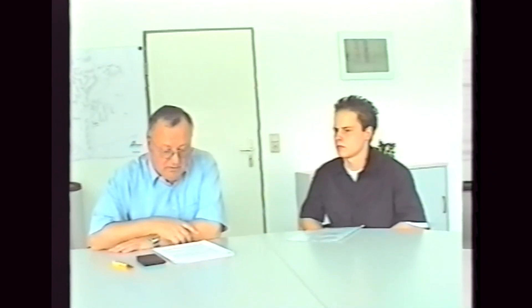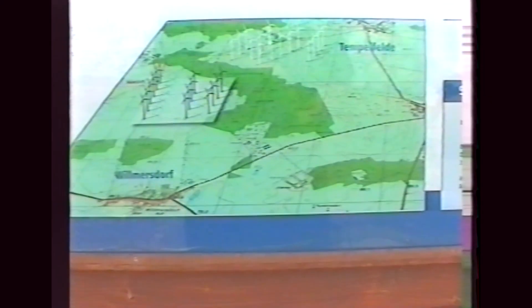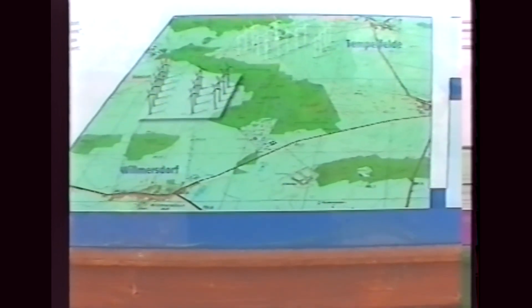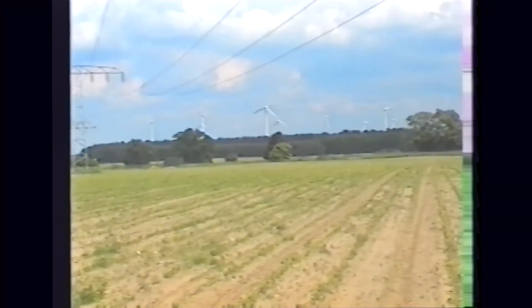In Bernau ist der Anteil der Erzeugung aus alternativen Energieträgern gleich Null. Es gibt im Stadtgebiet keine Windkraftanlagen und keine Solaranlagen, die Strom erzeugen. Auch Deponie- oder Biogasanlagen gibt es in Bernau nicht. Die Windkraftanlagen, wie zum Beispiel der Windpark Wülmersdorf, werden von privaten Investoren errichtet und bekommen eine staatliche Förderung.